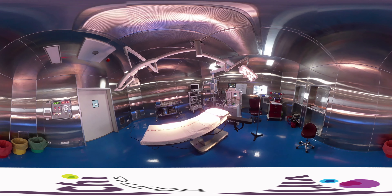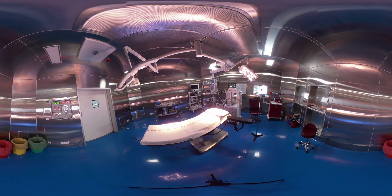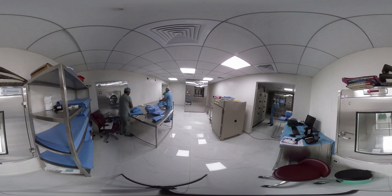All operation theatres are modular with SS316 panels, laminar airflow, and temperature and humidity controlled environment, equipped with state-of-the-art C-arms, anesthesia machines, navigation equipment, microscope, and heart-lung machines.